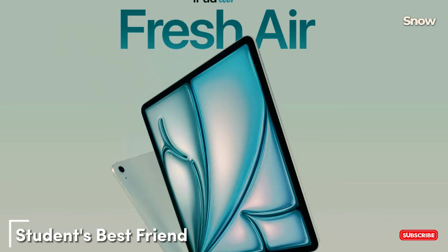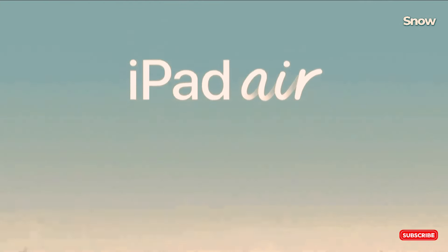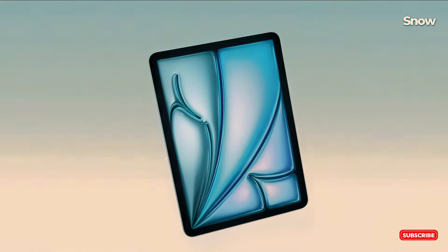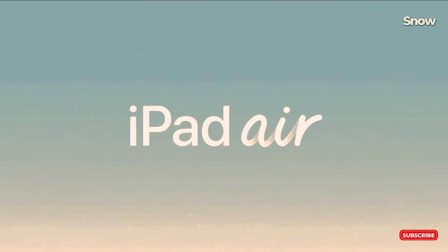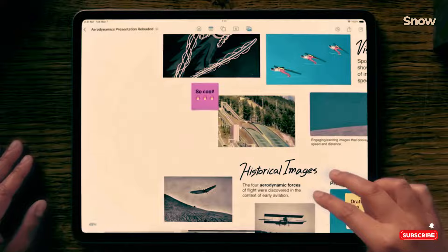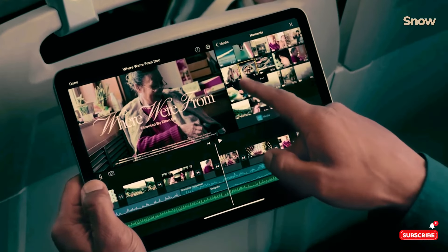Students, listen up. The iPad Air 13 2024 is your ideal companion. Lightweight, powerful, and affordable — it strikes the perfect balance. With the M2 chipset, it's 50% faster than its predecessor, making multitasking a breeze. Whether you're taking notes, researching, or streaming lectures, the iPad Air handles it all effortlessly. Plus, its portability means you can take it anywhere.